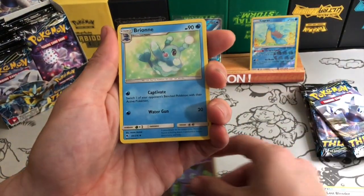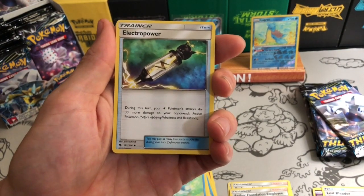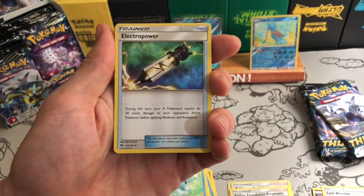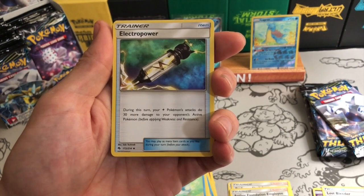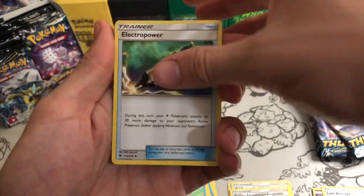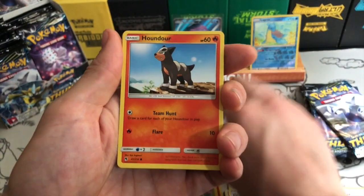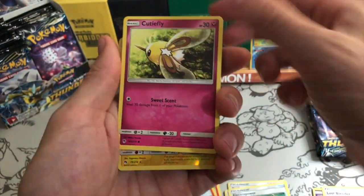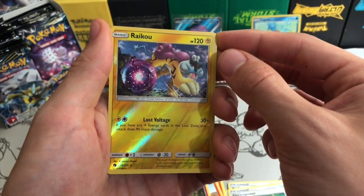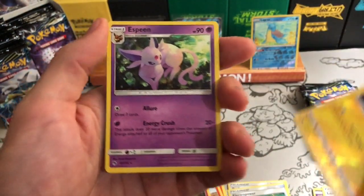I don't play the game enough to outright say it's definitely going to be useful, but this card I know is being sought after for electric decks: during this turn, your electric Pokemon's attacks do 30 more damage to your opponent's active Pokemon. I actually traded with a guy online at Chinese TCG and he already singled that card out as one he wants. And there is a Raikou reverse rare — very nice looking.